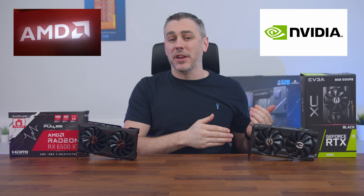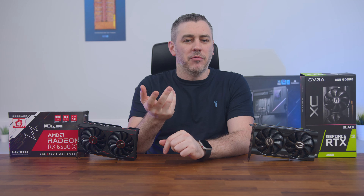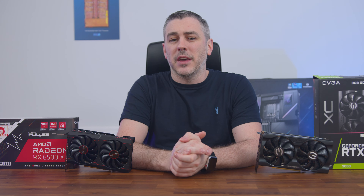So last month, we saw the latest low-end GPUs launch from both AMD and Nvidia. And while both cards maybe didn't get the best reception from reviewers or consumers, one had more flack than the other.